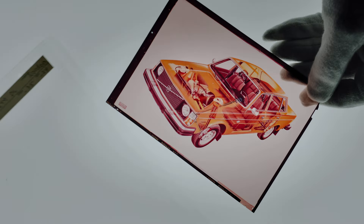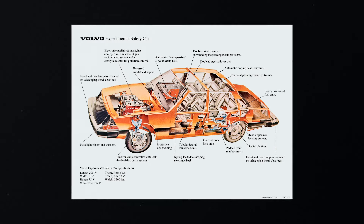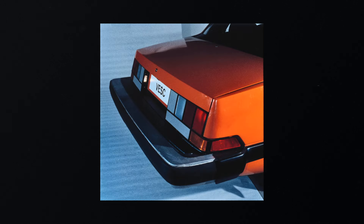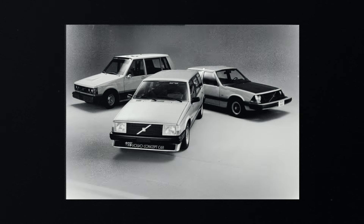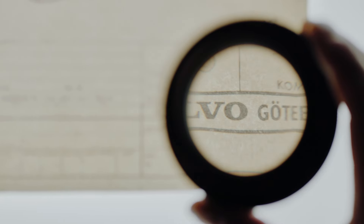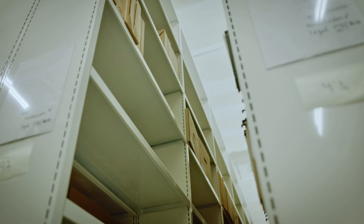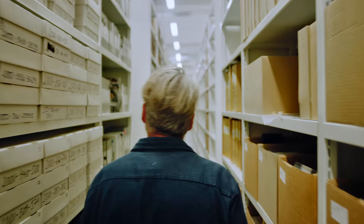The Volvo 240 was heavily inspired by the 1972 Volvo Experimental Safety Car. With its angular design and innovative features like crumple zones, anti-lock brakes, and the reverse camera, the VESC was ahead of its time. Though it was too advanced for the 1970s market, its innovations set the stage for our future in car safety, influencing the 240 and beyond.